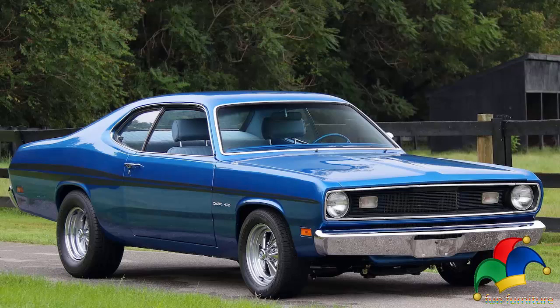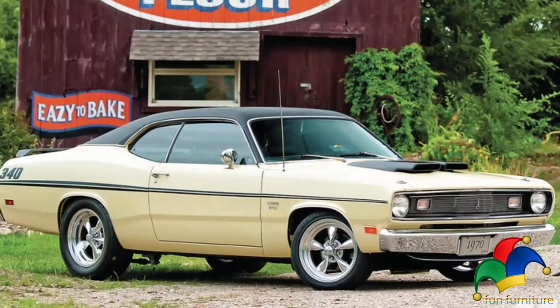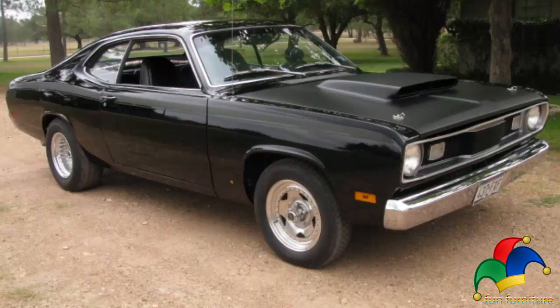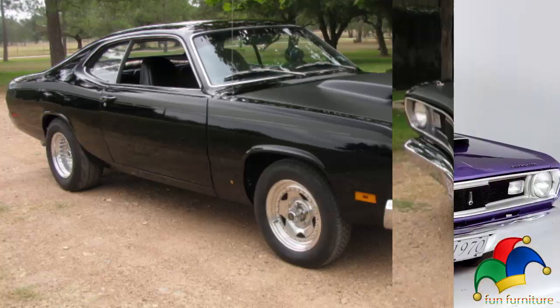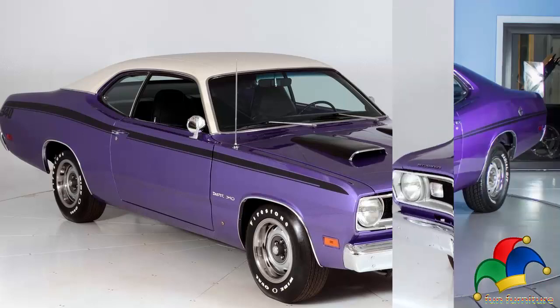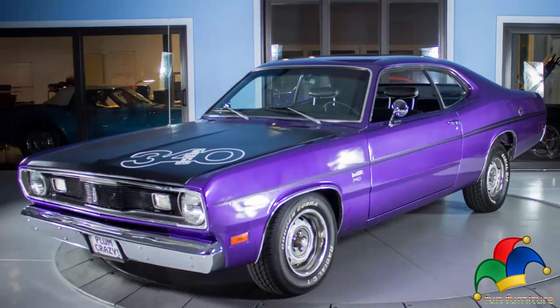The Valiant badge appeared only on the first model year Dusters and continued to be used on all companion four-door sedan and two-door Valiant hardtop models. The Duster was built on a Valiant platform and shared the same front end sheet metal, but featured a different design from the cowl back. It was also positioned to compete with Ford's semi-fastback Maverick compact car and the AMC Hornet.